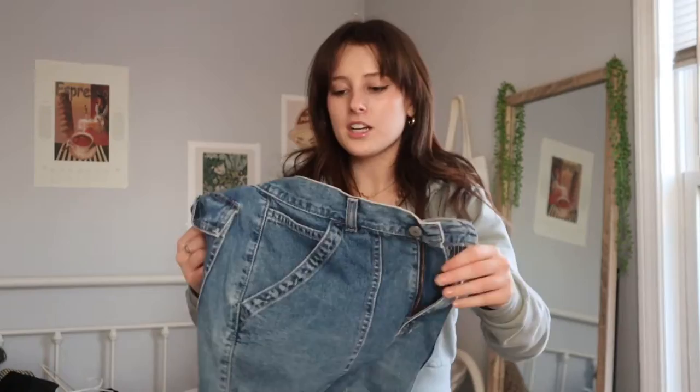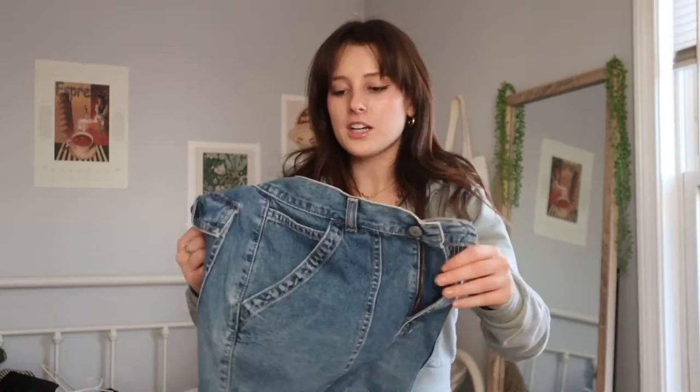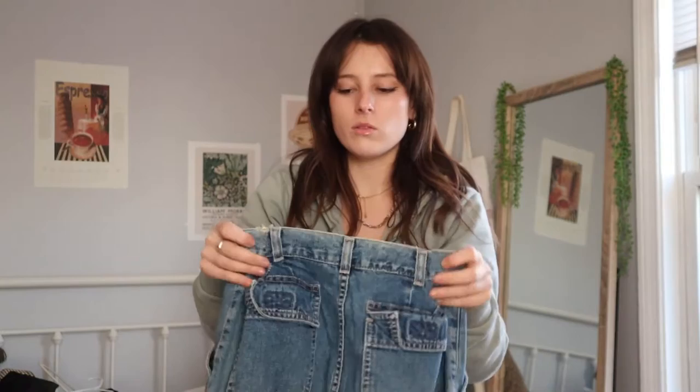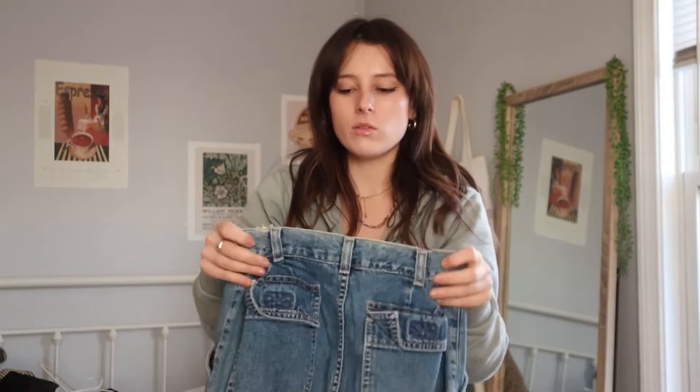I actually haven't worn this pair of jeans in a long time, but I really should. They're a little bit of a flare. The brand is Gap — anytime you see Gap jeans in the thrift store, buy them. They're my absolute favorite brand of jeans to thrift. I love the pockets on the front; they also have fun little velcro pockets in the back. These are a size 6 — I'm usually a size 2 or 4 — so I had to take them in. They look normal and fine, but I usually have to wear a heel because they're a little long.